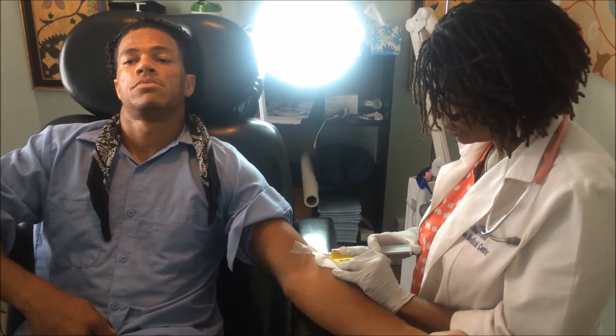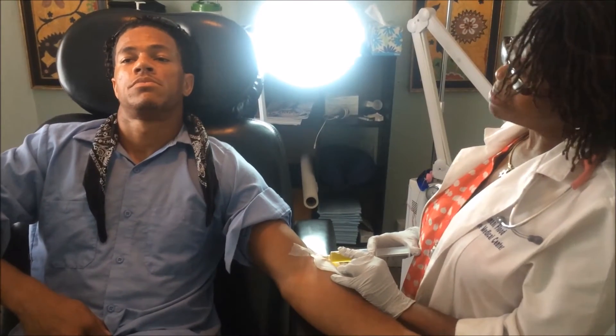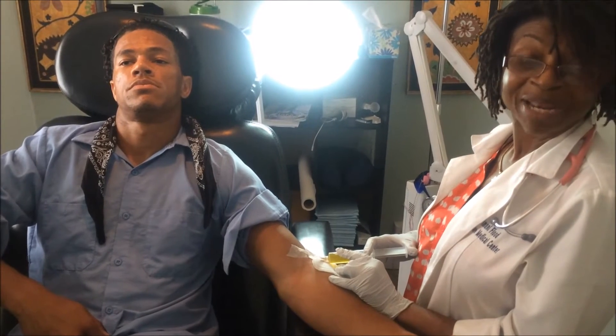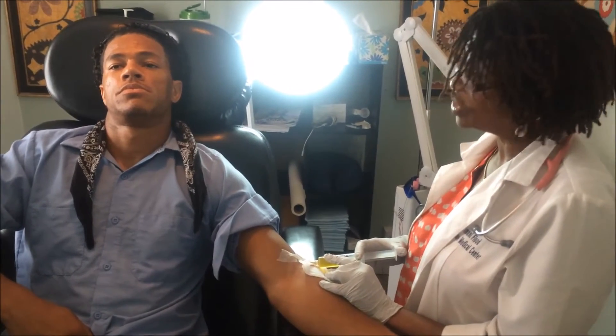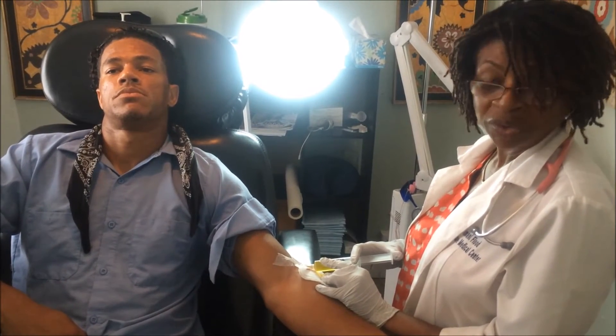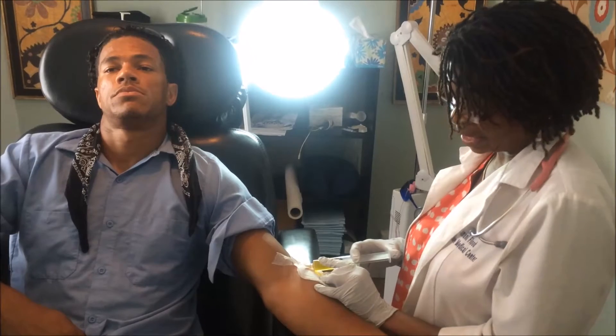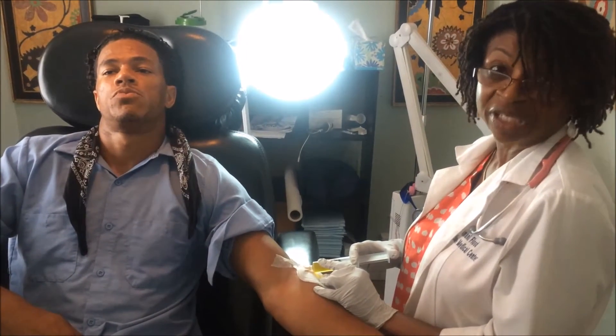How soon will we be able to see improvements in this patient? He may likely feel good as soon as he gets up out of the chair. We've had patients who felt a surge of energy, relief of runny nose symptoms, as well as a general overall feeling of being better.